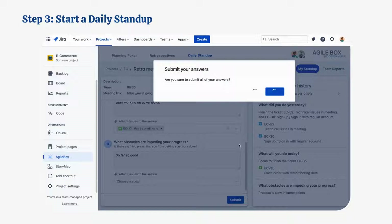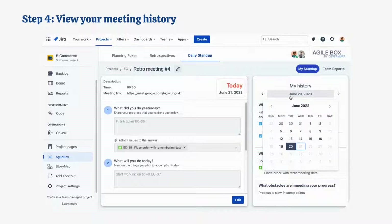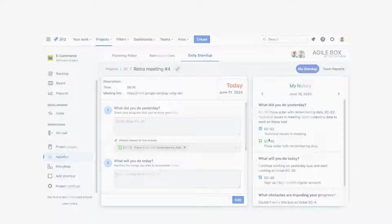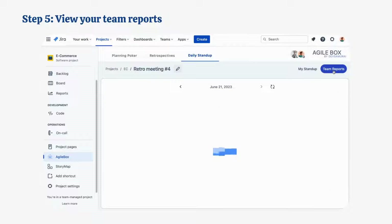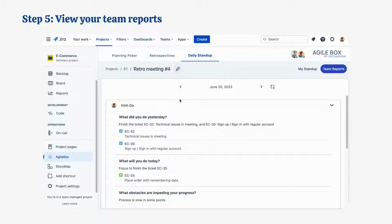To edit your answers, just click on the Edit button. By choosing the date on the right box, you can see your own stand-up's history. Finally, you can access your team reports by clicking on the Team Reports button and choosing the date you want to see.